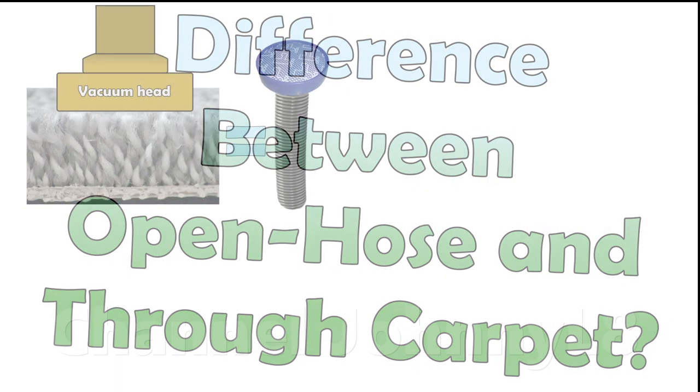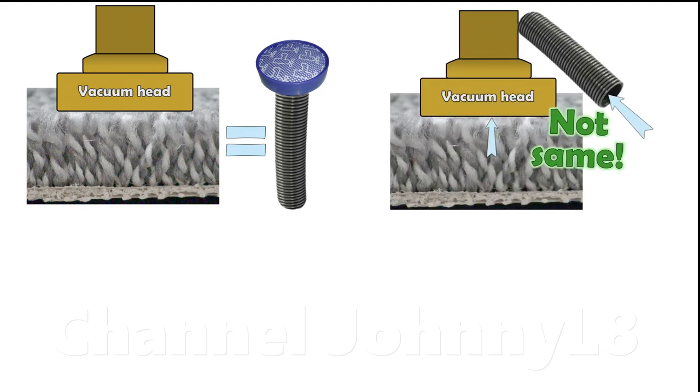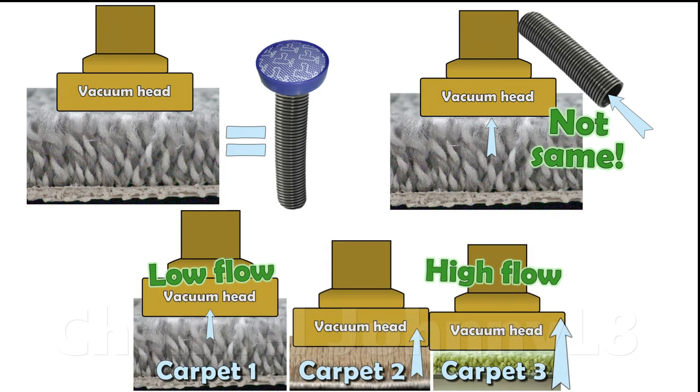A carpet is the equivalent of a blocking filter, and causes a huge resistance to air flow. As such, air flow measured at the open hose is completely different to the flow through the carpet, which will be much lower. Different carpets will allow a different air flow for a given cleaner.